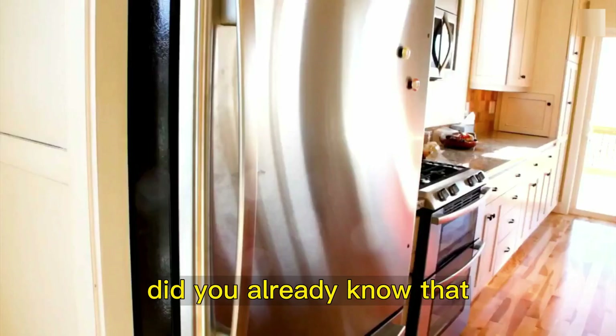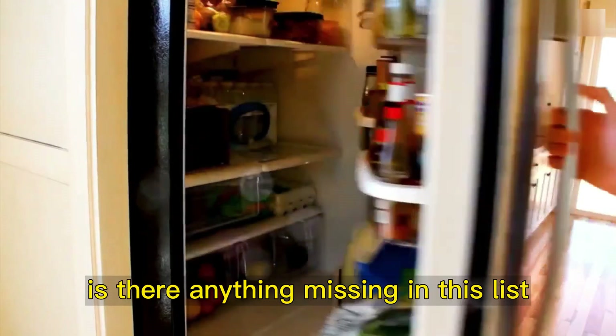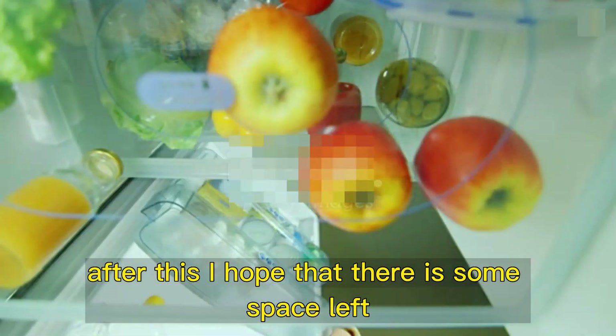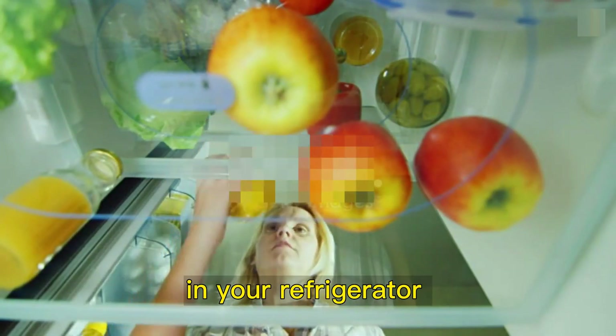Interesting, isn't it? Did you already know that you should keep some of these foods out of the refrigerator? Is there anything missing in this list? Share your experience with us in the video comments. After this, I hope that there is some space left in your refrigerator.